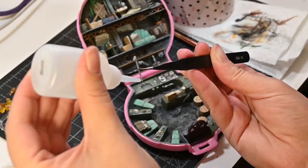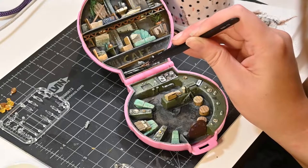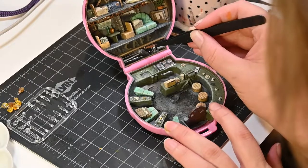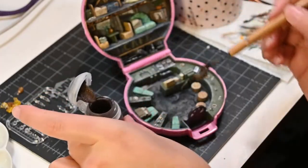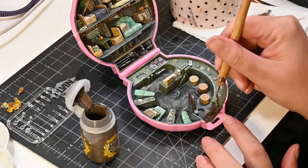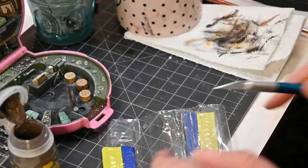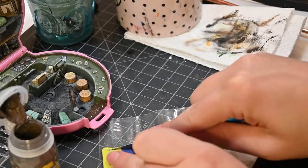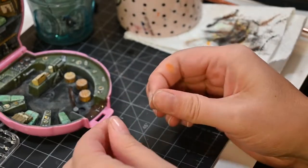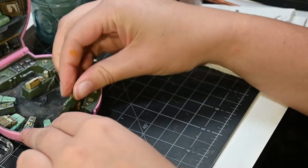Continuing to reinforce that this is a subterranean bunker, and the back bar needed even more junk to hold that shelf up. Once everything was stuck and looking cute, we could get our bottles on and really start to place these little guys.